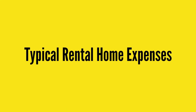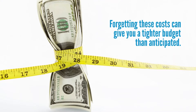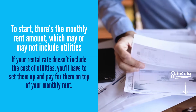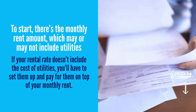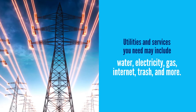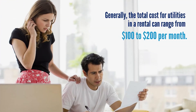When renting a home, there are various expenses beyond the monthly rent to be aware of. Forgetting these costs can give you a tighter budget than anticipated. To start, there's the monthly rent amount, which may or may not include utilities. If your rental rate does not include the cost of utilities, you'll have to set them up and pay for them on top of your monthly rent. Utilities and services you may need include water, electricity, gas, internet, trash, and more. Generally, the total cost of utilities in a rental can range anywhere from $100 to $200 per month.